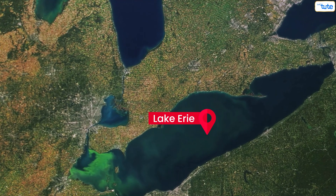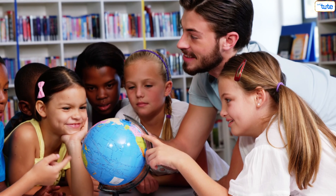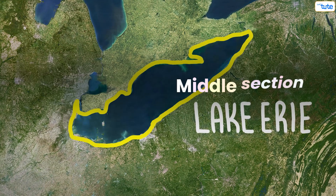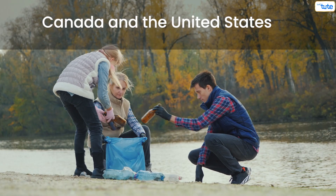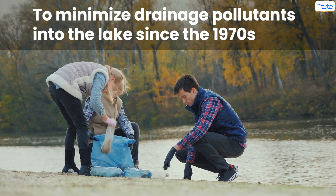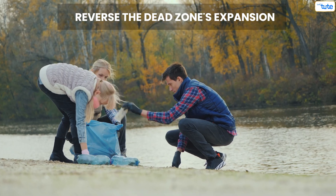Lake Erie: a dead zone in the middle section of Lake Erie was discovered in the 1950s, and Canada and the United States have been working to minimize the drainage of pollutants into the lake since the 1970s, in an attempt to reverse the dead zone's expansion.